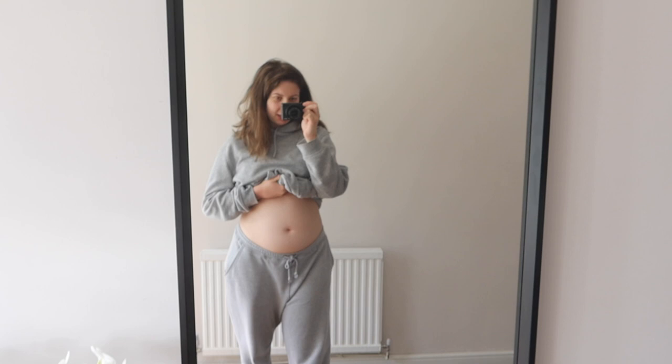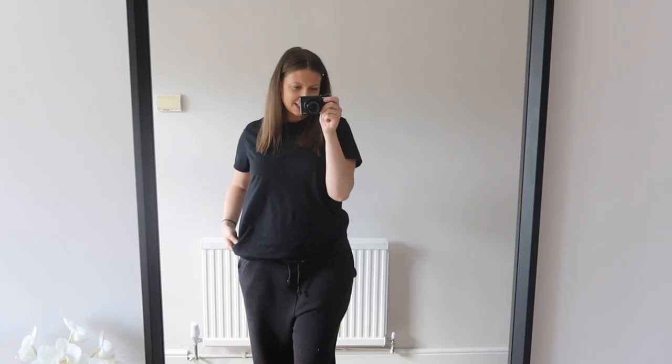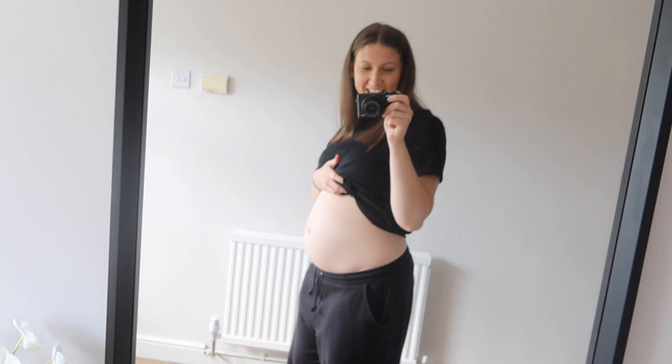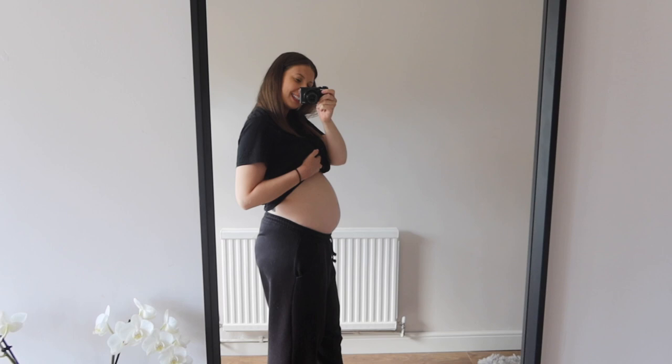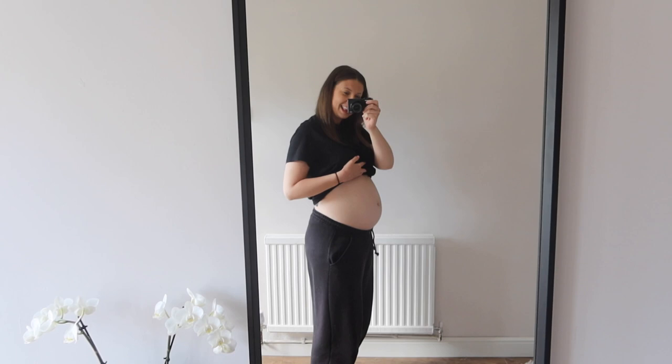Today is a 19-week bump update for you all - I'm nearly halfway now, which is super exciting. And today I am actually 20 weeks along and this is my belly. As you can see it's literally got so big. My arms and face are getting a little bit of tan from the weather but my belly is so pale. It's just now out and about, and it's super super sticking out now.